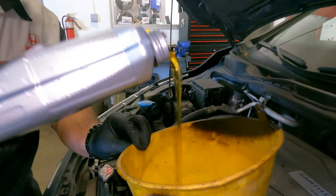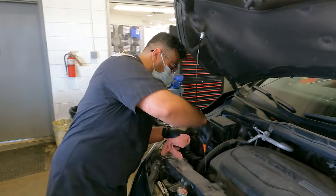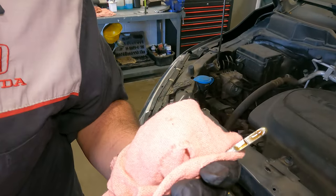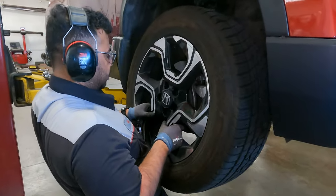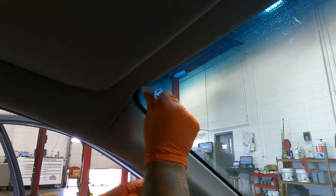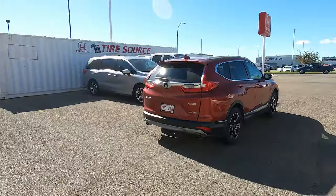Once your vehicle is back on the ground, Honda Approved Oil will be added to your engine. The engine will be started for 5-10 seconds before turning off again. Once the engine has been turned off, the oil level will be checked once more to ensure it is at the full level of the dipstick. Your technician will then reinstall the wheels, ensuring your tires have been secured properly. Before your vehicle leaves the shop, our technician will apply a new oil change sticker and reset the maintenance minder system to 100%. Your technician will then perform a road test to further check your vehicle and ensure your complete driving safety.